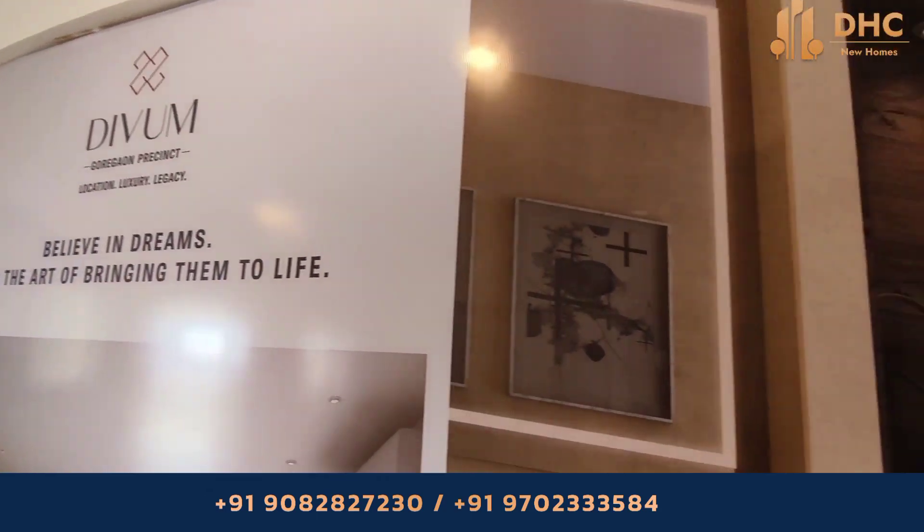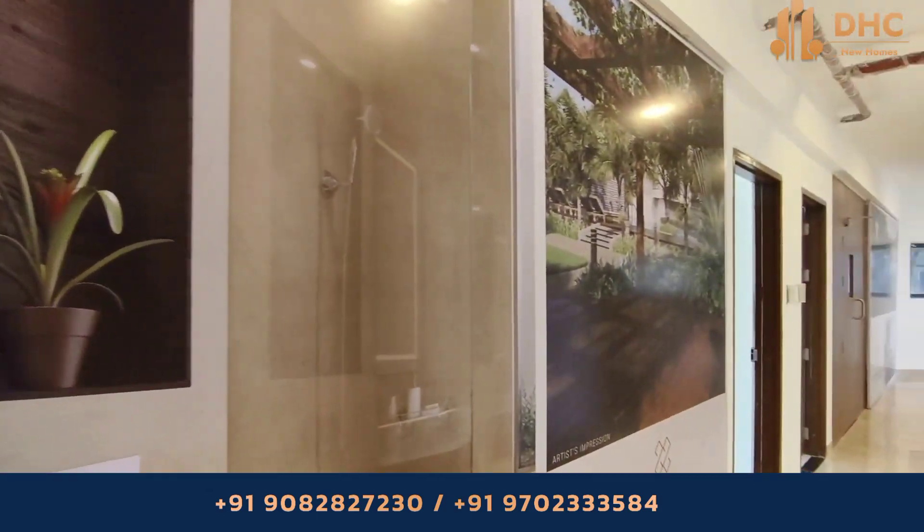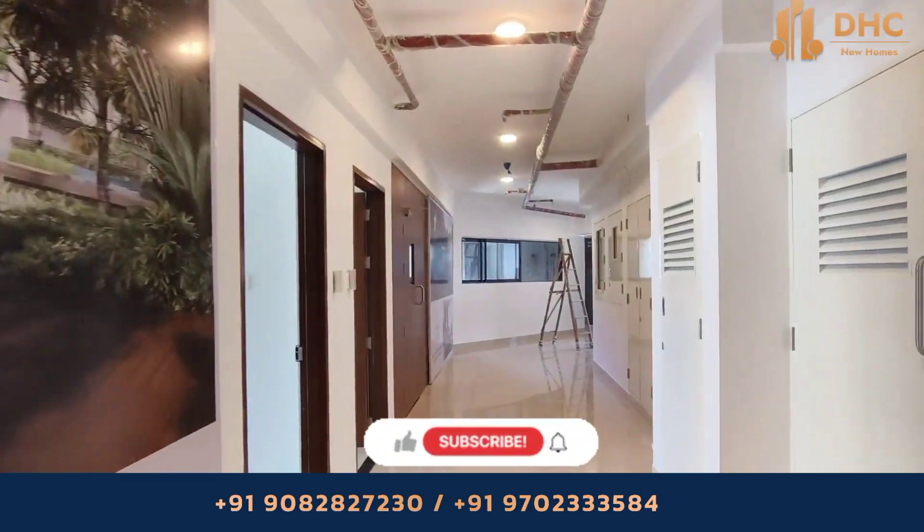The project provides a 2 BHK typology with 780 square feet for a 2 BHK unit.